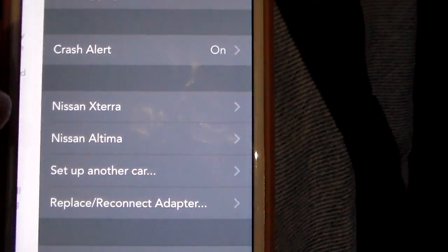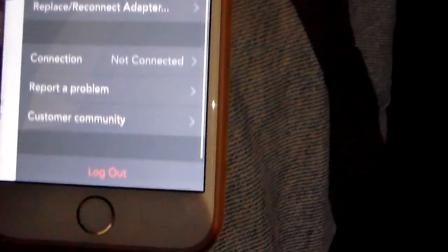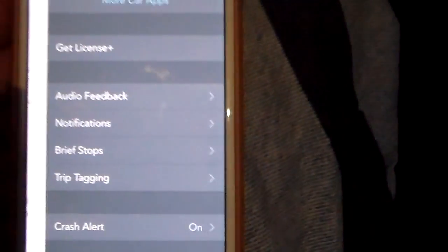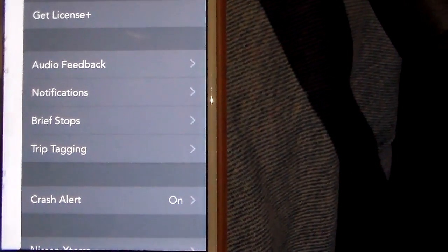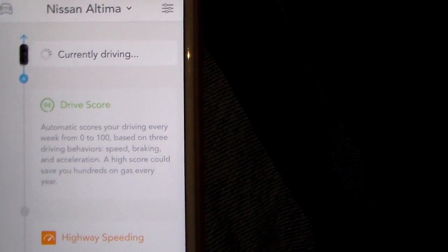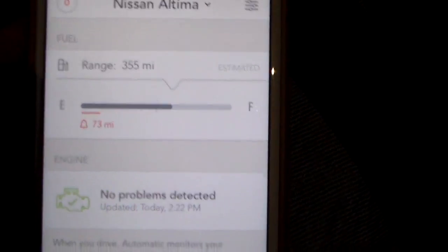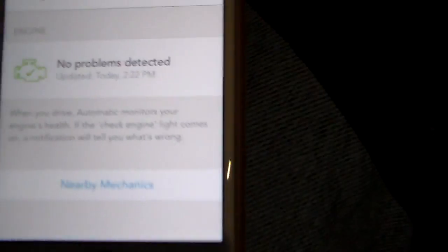I have two vehicles on my account — Nissan Xterra and Nissan Altima. That's really all there is to it. You also have some more information in here — you can put in your license plate number and have it right out of the app, in case you can't remember it. So very cool stuff, guys. I'm going to show you some IFTTT integration and then also the Amazon Echo integration. We'll be right back.